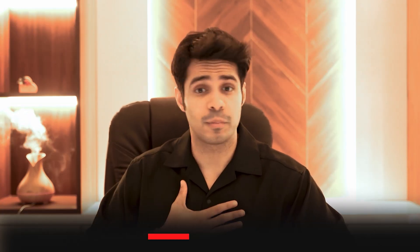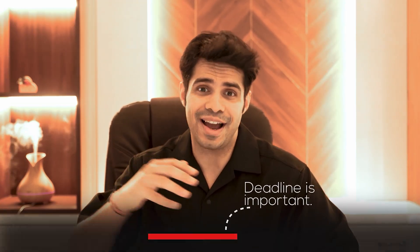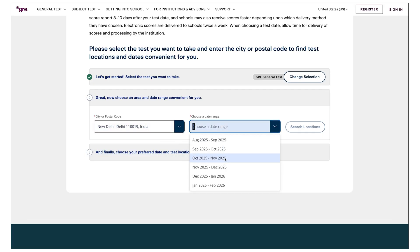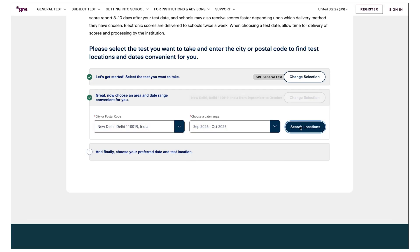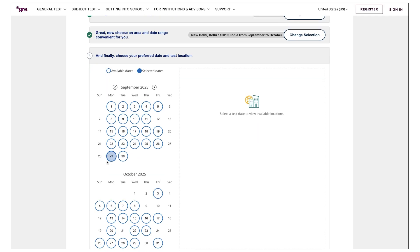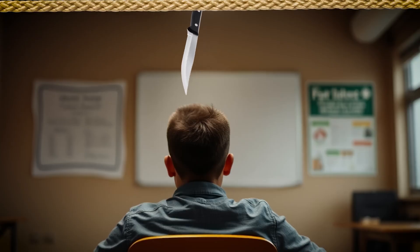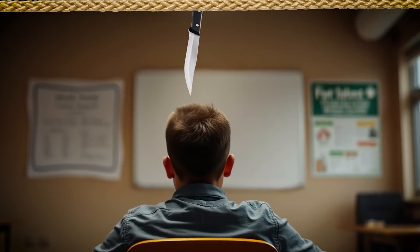You should have a deadline. Setting a deadline was important for me because I would start lazing off without one. The first thing I did was go on to the ETS website and book my GRE — I booked it for a Monday so I'd have a nice weekend before to revise. You should know how many hours you're studying every day and what your target score is.